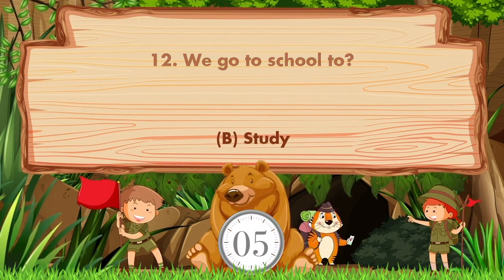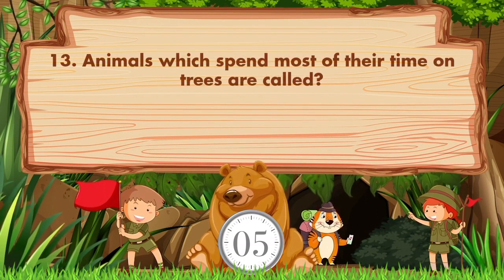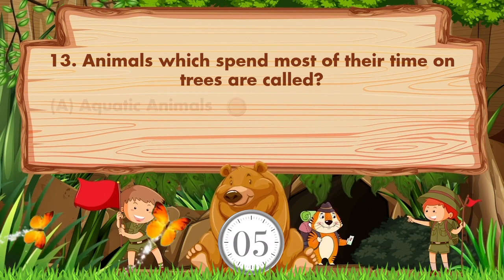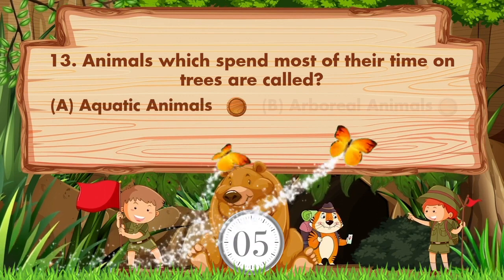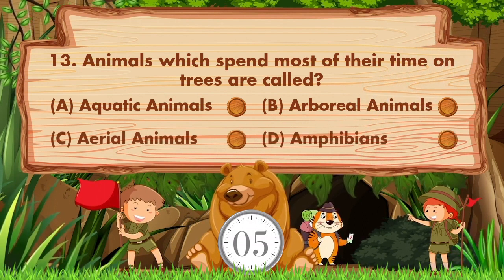Animals which spend most of their time on trees are called: a) aquatic animals, b) arboreal animals, c) aerial animals, d) amphibians.